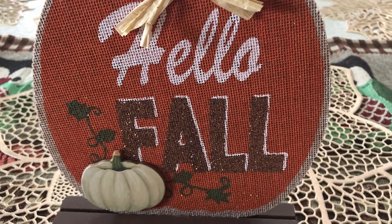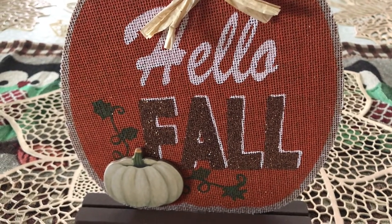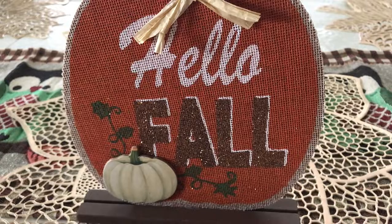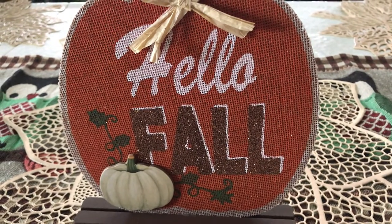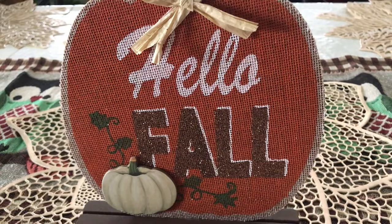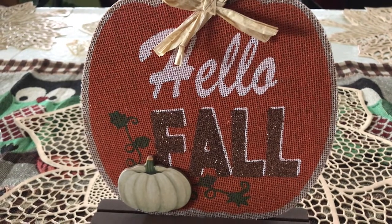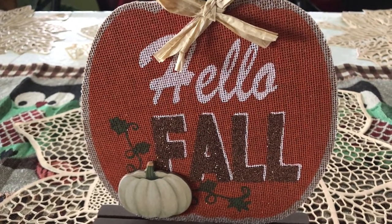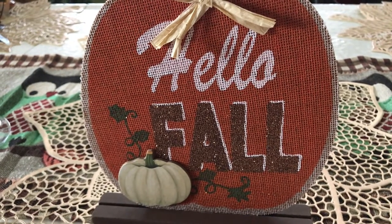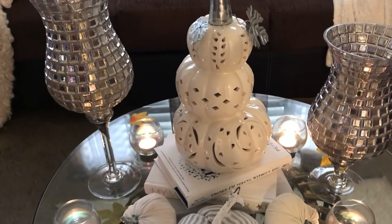Hi everybody, this is Liz. Today's video I am participating in the Fall Coffee Table Decor Challenge 2019, hosted by My Style My Colors. She has asked us to do a coffee table style with two styles: the first must include candles, a book or books, and an item representing fall. The second style you may decorate any way you like. I'll have the playlist link and her channel link in the description box — please head over and give her some love and check out all the participants. Let's get started!